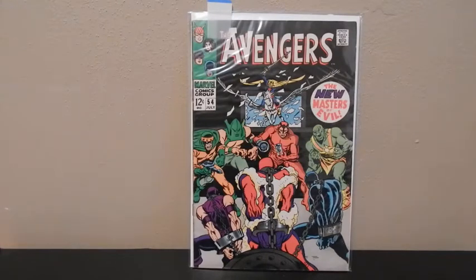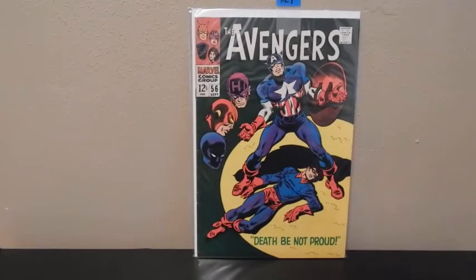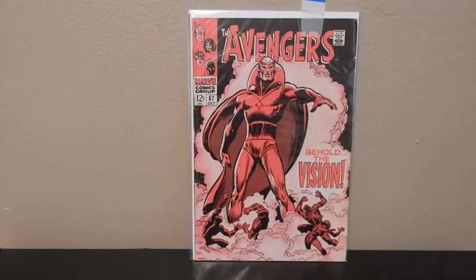I'm trying to get runs of all the Avengers and all the Silver Age — trying to get as early as I can with Avengers and Daredevil, pretty much all the older Silver Age comics. So this one's 54 right here — I think this is the first cameo of Ultron. You can't go 54 without 55. Here's 56. And then 57 is the first appearance of Vision. And then here's 61.